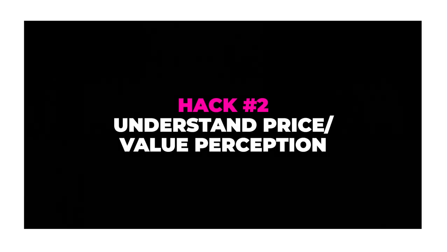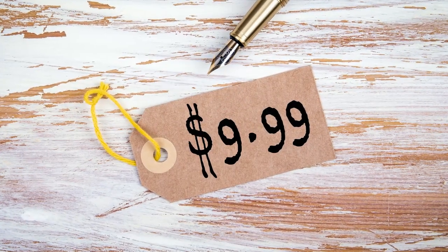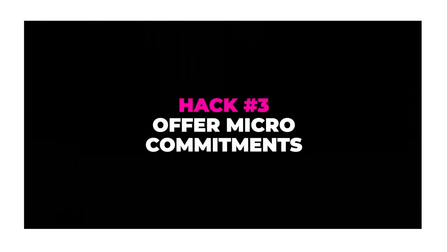Hack number two: understand price and value perceptions. This has been used for years — when you see something for $9.99 versus $10, really it's $10, but the perception is that it's at a higher price point. Understanding pricing perception alongside value perception — where you add bonuses or extras on top of your offer — helps the audience feel they're getting the better deal in the value-price trade-off, giving the primitive brain what it's looking for.